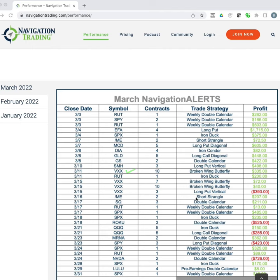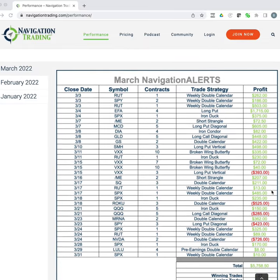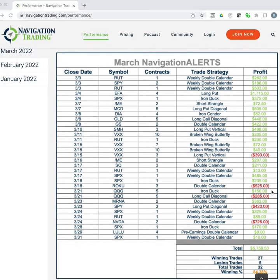One of our losses actually came in VXX. Barclays, the bank who issues VXX, came out and said they are no longer going to be offering it, so we had to get out and ended up taking a loss on that one. That was a little unfortunate — had they not done that, we would have held and stayed profitable. But that kind of thing happens from time to time. Roku double calendar was also a loser, and we had a couple of directional plays in the QQQs and SPY when the market had a big bounce, and we got pushed out of those and took losses.